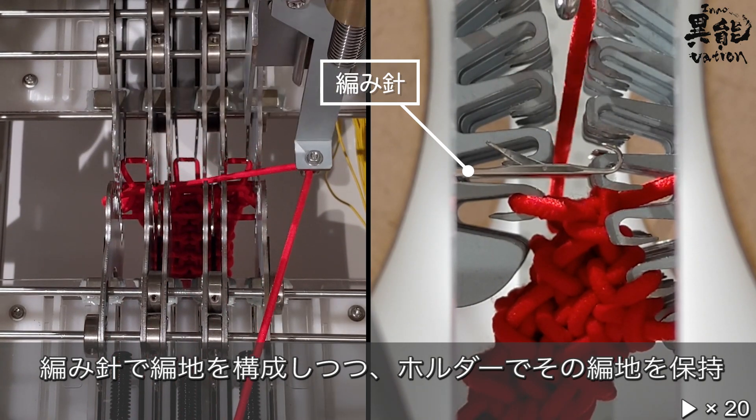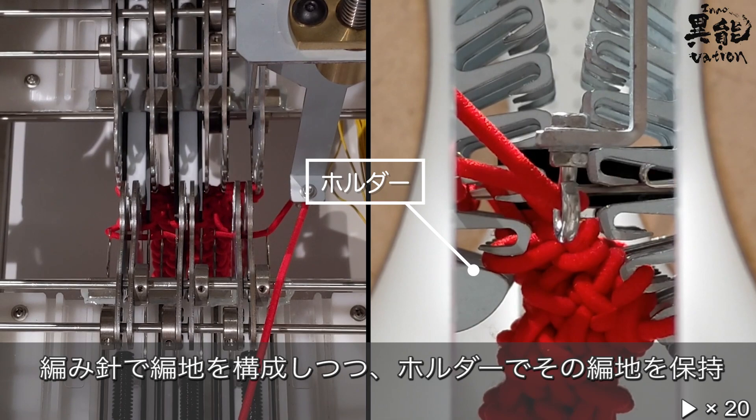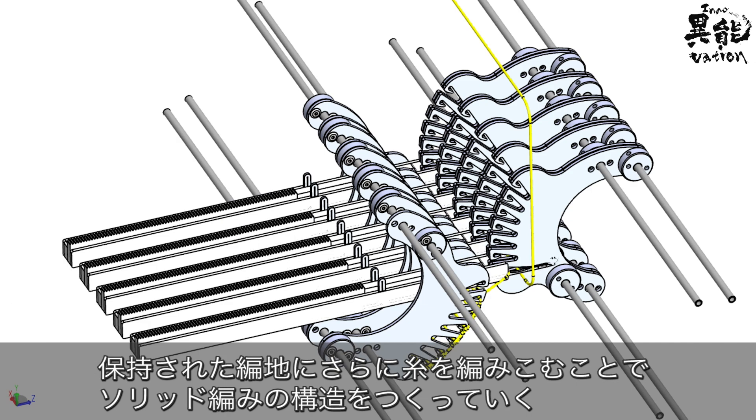Knitting needles are used to construct the knitted fabric while a holder keeps it firmly in place. Continuing to knit even more yarn into the held fabric creates the solid structure unique to solid knitting.